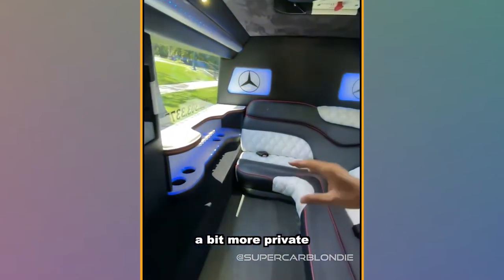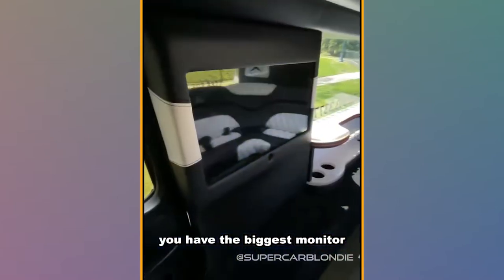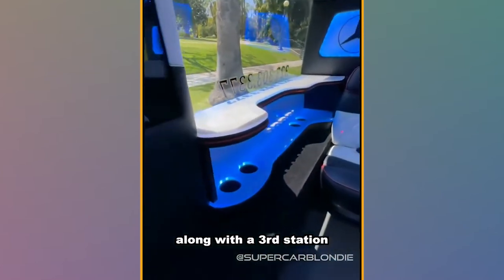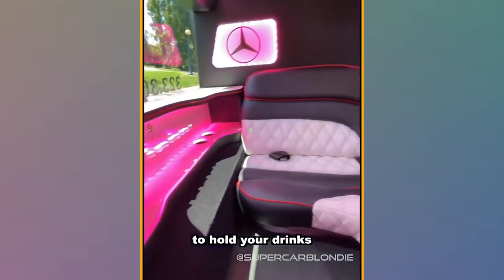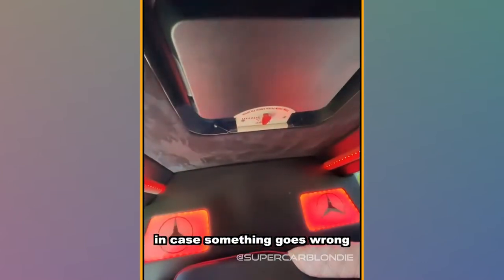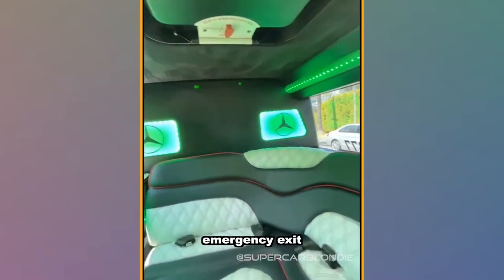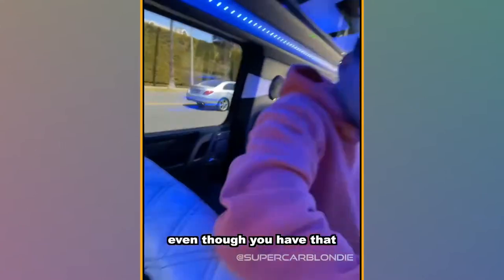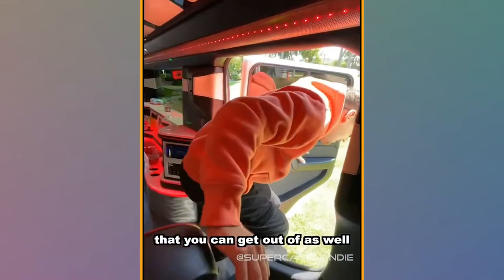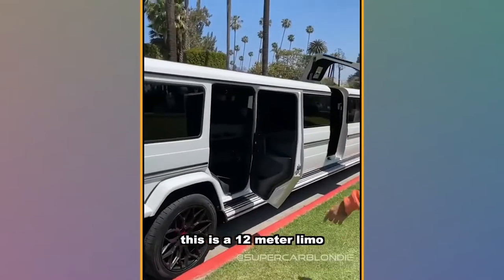And this is the second lounge — it's like the VIP lounge. A bit more private, and you have the biggest monitor of all along with a third little station to hold your drinks. Up here you have a little emergency latch in case something goes wrong and you need an emergency exit. And even though you have that cool door over there, you also have a normal door that you can get out of as well.